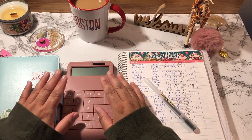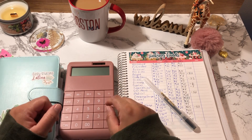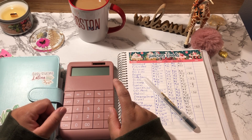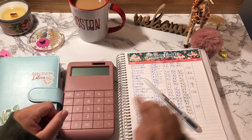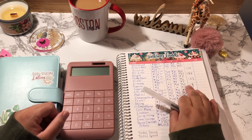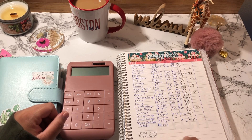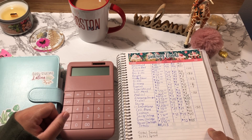Hey guys, welcome back to my channel! If you're new, welcome. If you are a returning subscriber, thank you so much for clicking on this video. As you can see, I'm going to be doing my sinking funds close out for the month of December. I am so excited to plug in these numbers and see how much I have saved and what my ending balance is at the end.